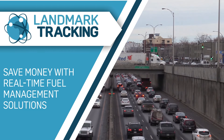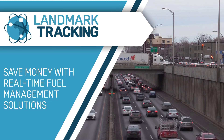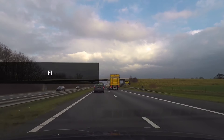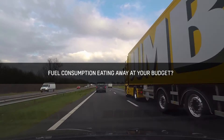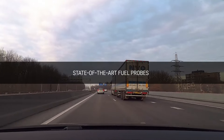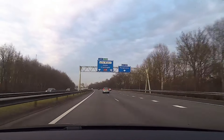Monitor, control and reduce your fuel costs and fuel theft with Landmark Tracking's real-time fuel management solutions. Are you tired of your fleet's fuel consumption eating away at your budget? Let us introduce you to our state-of-the-art FuelProbes products for a complete fuel management solution.